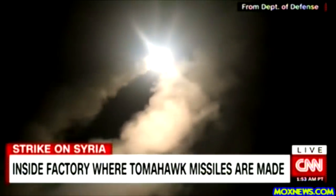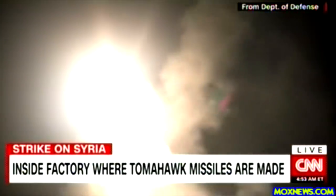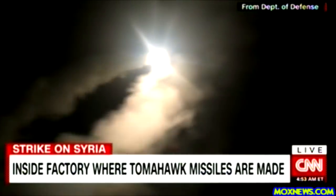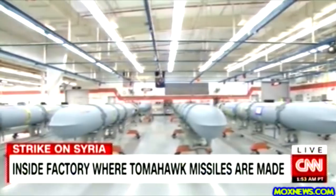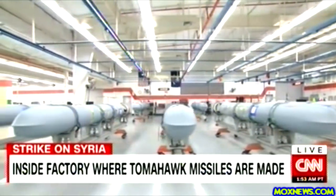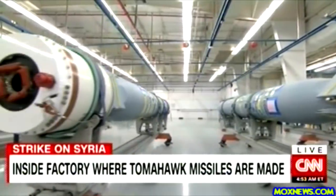The Tomahawk is considered the world's most advanced cruise missile. It's been used in combat more than 2,000 times by the U.S. Navy — from Syria to Sudan to Serbia. And all of the new Tomahawks come out of one factory, this one, in a city and state we've been asked not to reveal for security reasons.